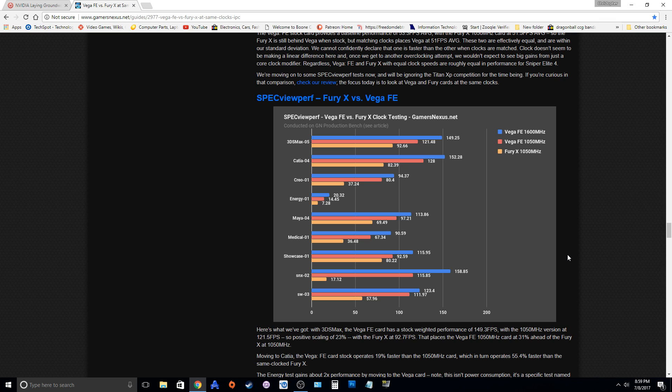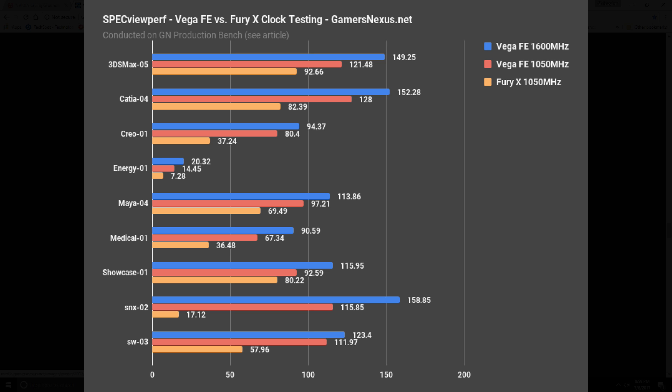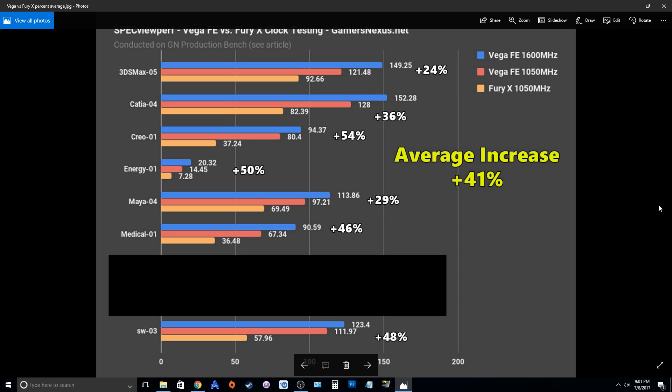Now if we look at the productivity workload — these are tests from Gamers Nexus's productivity test suite — what's really interesting is that even at the same clock speed of 1050 MHz, the Vega FE is significantly faster than the Fury X. We're seeing anywhere from 13% faster all the way up to 85% faster. If we throw out those outliers and take the average of the remaining results, we're seeing an average increase of about 41% over the Fury X at the exact same clock speeds. That means in theory Vega has roughly 40% more performance clock-for-clock than the Fury X, but we're clearly not seeing that in gaming right now — AMD needs to fix this, as the architectural changes are not being utilized whatsoever.